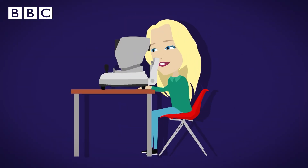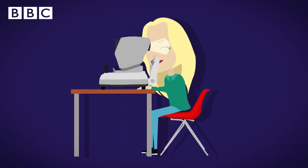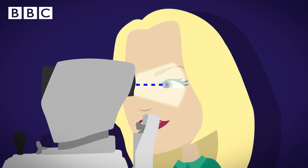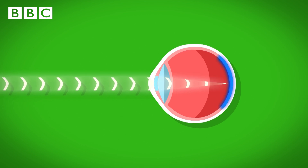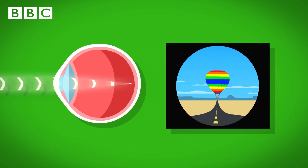Our eyes need light for us to see. The auto-refractor machine shines light into the front of your eye and measures how far it travels. If the eye is working well, the light will reach the retina at the back of your eye. This allows your eyes to see the balloon nice and clearly.